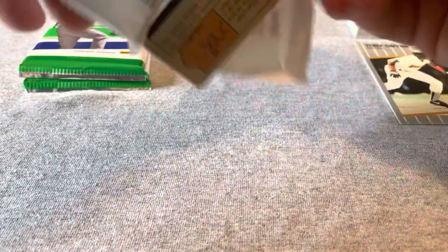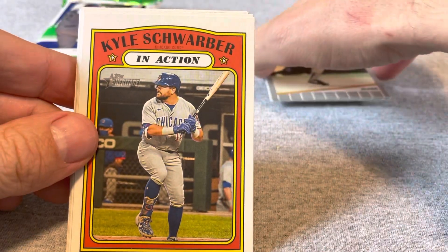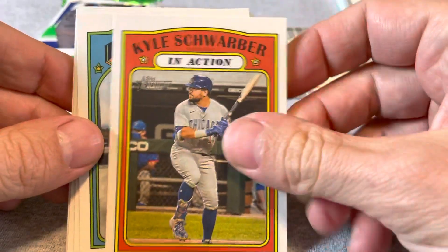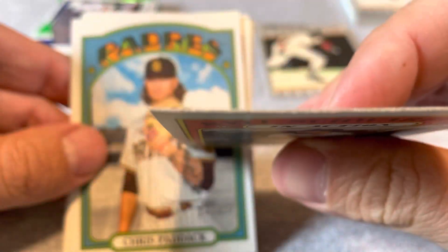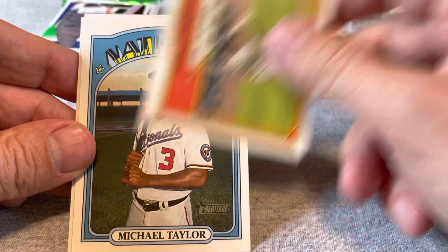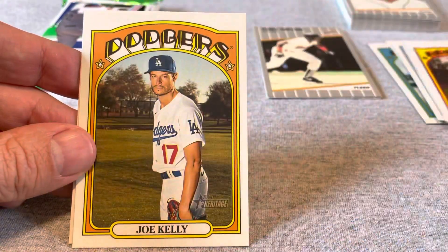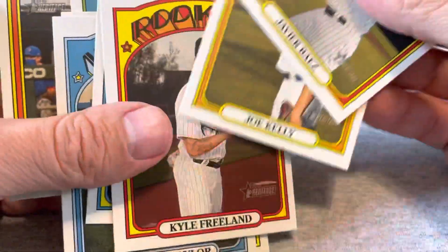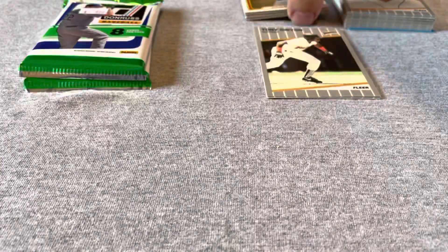Let's see if you can find any good rookies in this Heritage. Start out with a Kyle Schwarber in action — it's a very thick card, almost looks bent a little bit. Chris Paddock, Migel Castro, Tim Anderson in action card, Michael Taylor, Bregman, Kyle Freeland, Joe Kelly, and Javi Baez. So that was a nothing pack — I don't think any of these cards would go for more than a nickel in a card store, maybe a dime.